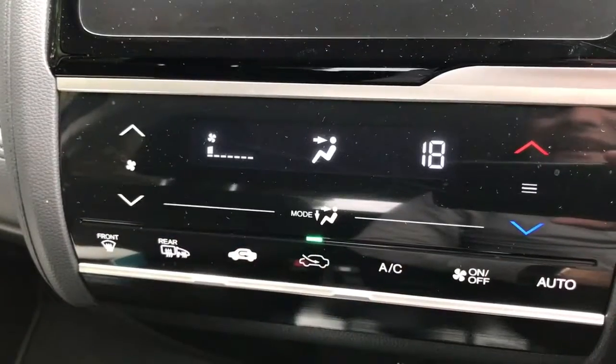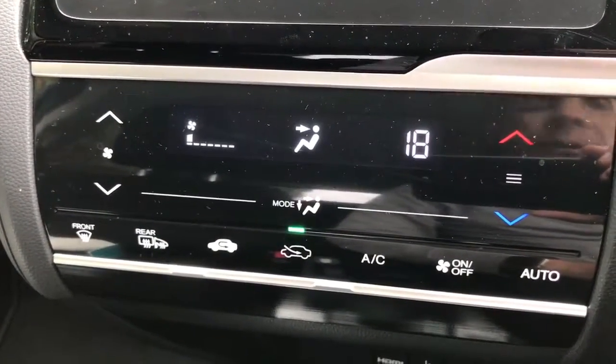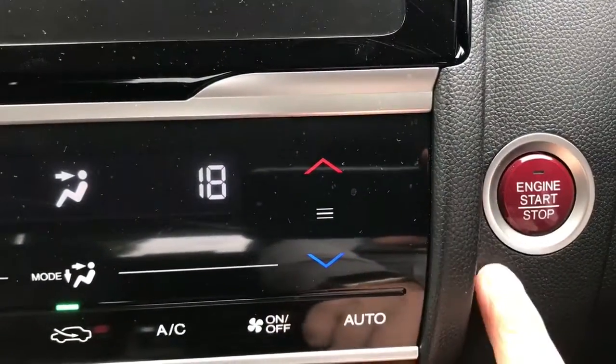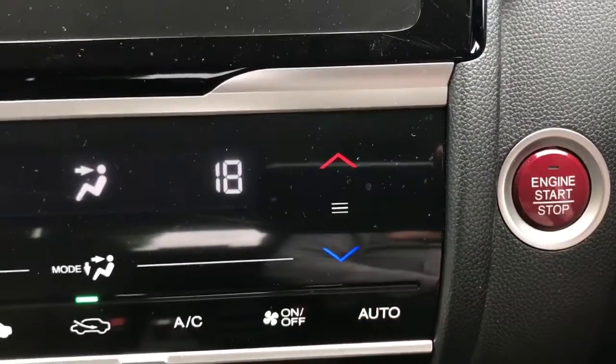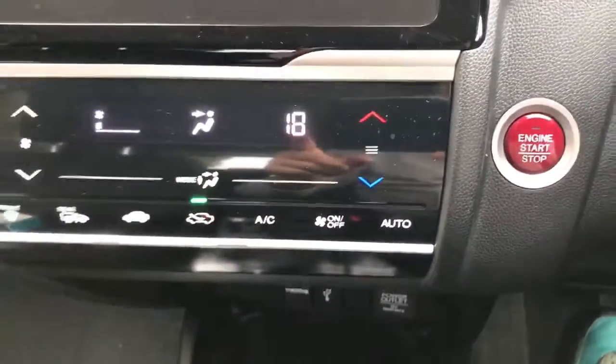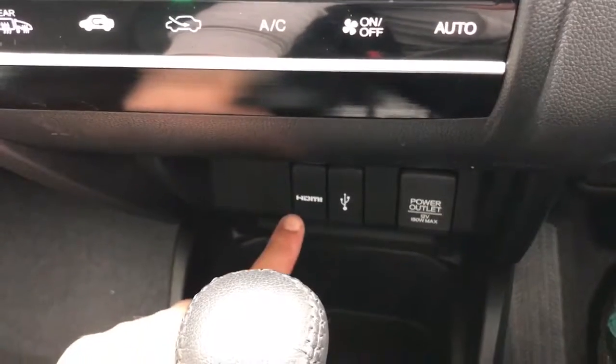That button there sends the car's air conditioning to the front screen to demist it in the most efficient way possible. On the right hand side of that, this button here starts and stops the engine — all you need to do is make sure you have the key in the car, such as down here, and then hit that button.